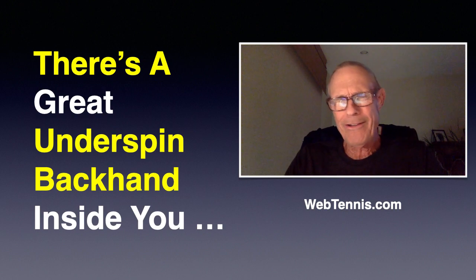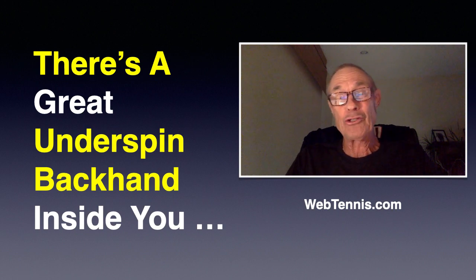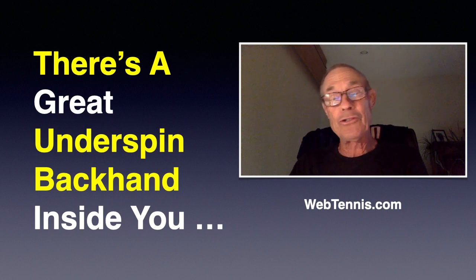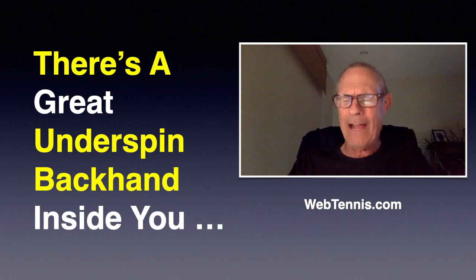You may not know it. You may not think it. Your underspin backhand just might be laying a little bit short, sitting up a little bit for that opponent over there. But I'm sure you've hit enough of them over in your lifetime — some really good ones. We just got to find a way to let it out.